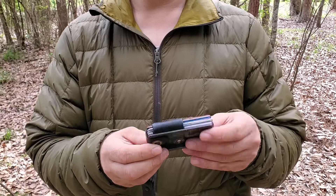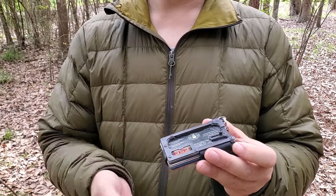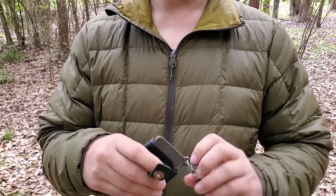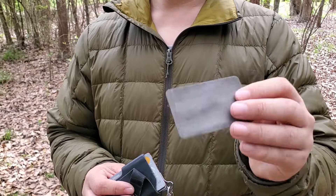Bonus round — I almost forgot. This is your typical guy carry: driver's license, CCW license, bank and credit cards. In the very back of my Contour I have something unusual that most guys probably won't know about, and that is a credit card diamond knife sharpener.